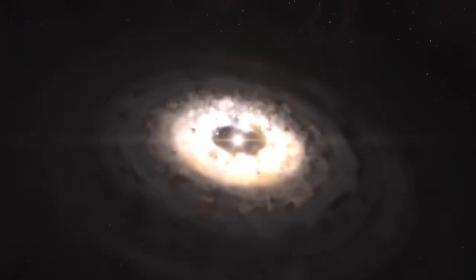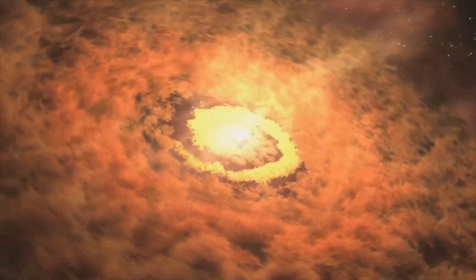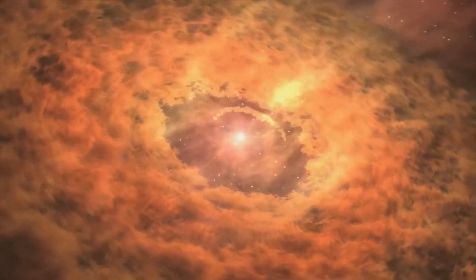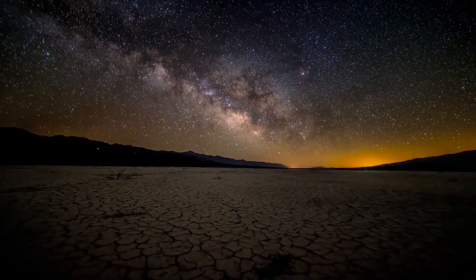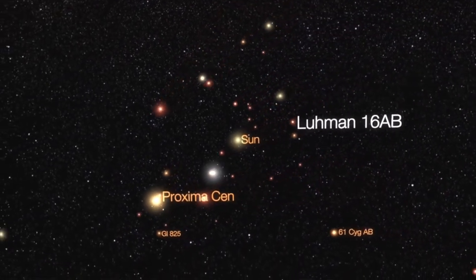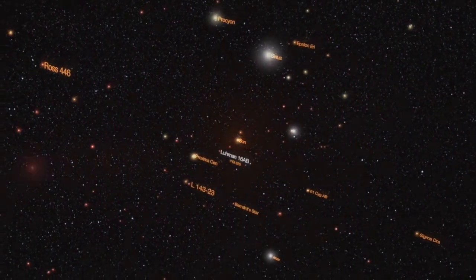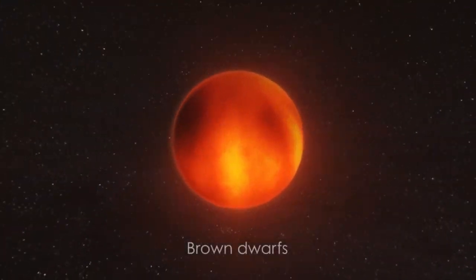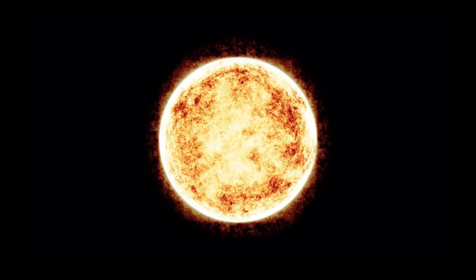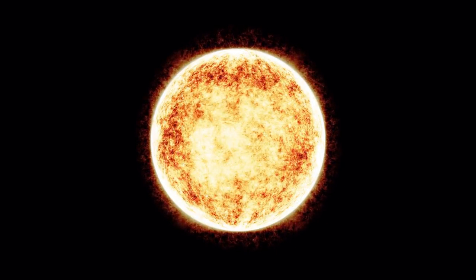Brown dwarfs: the minimum mass of celestial gaseous objects should be 0.08 times the mass of the Sun, or 93 times the mass of Jupiter, to be called a star. Nuclear fusion cannot start in the core of these objects because the core temperature reaches only up to 20 lakh degrees Celsius. The minimum temperature requirement for hydrogen nuclear fusion is 1.5 crore degrees Celsius. These objects are hot because they contracted at the time of birth due to gravity, emitting their energy as heat. If we see them, they look brown.